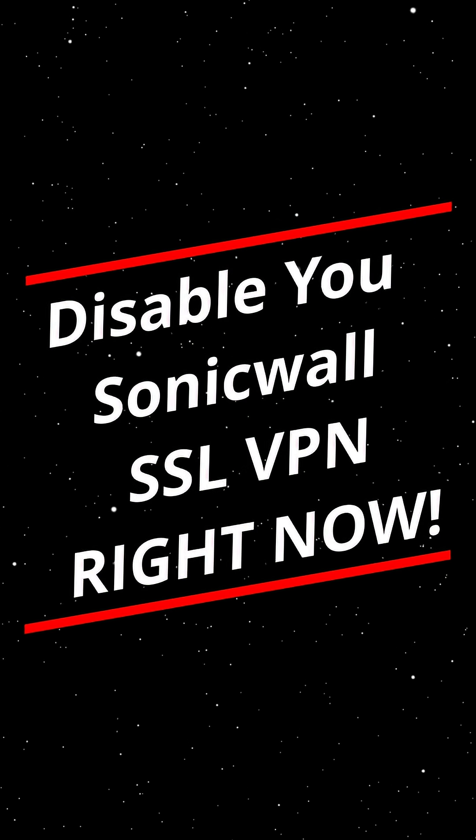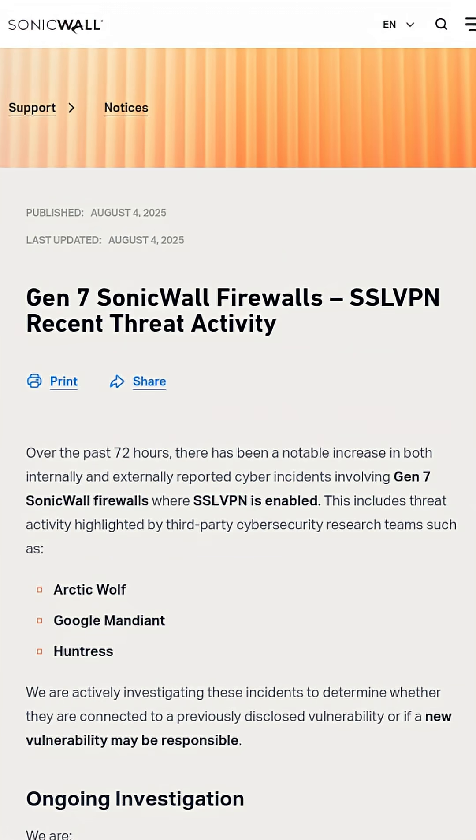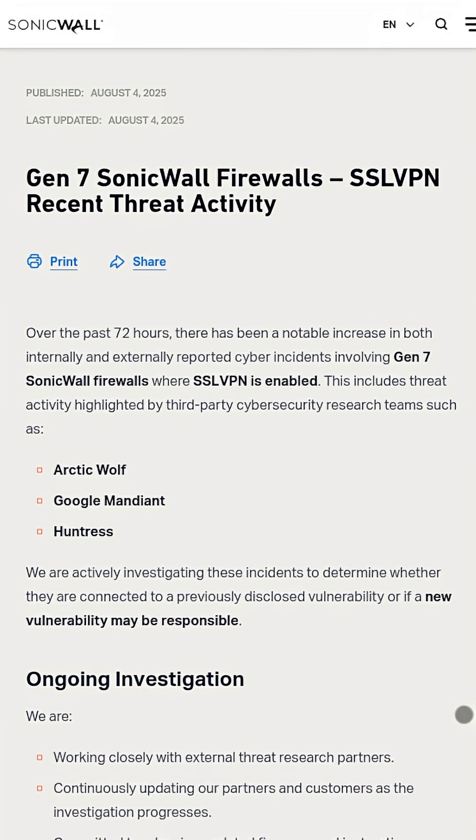You need to disable your SonicWall SSL VPN right now. This is a message direct from SonicWall support. Starting on August 1st of 2025, security researchers identified active ransomware attacks happening through fully patched SonicWall SSL VPNs.